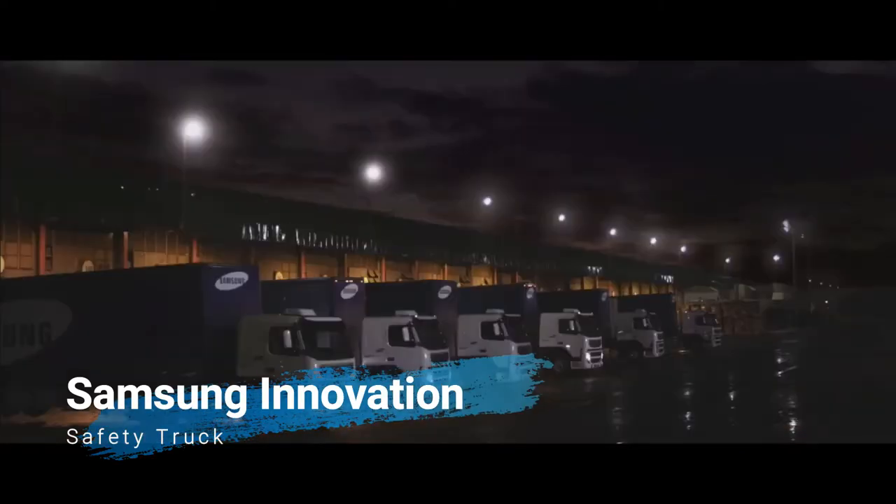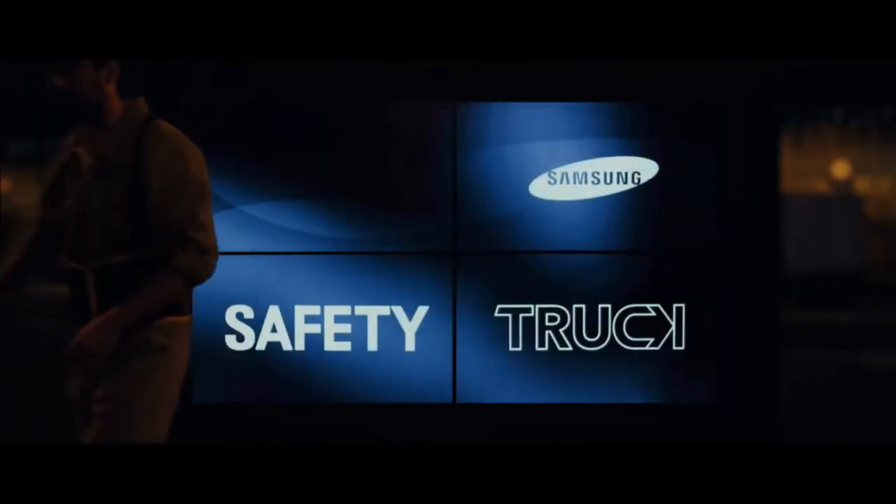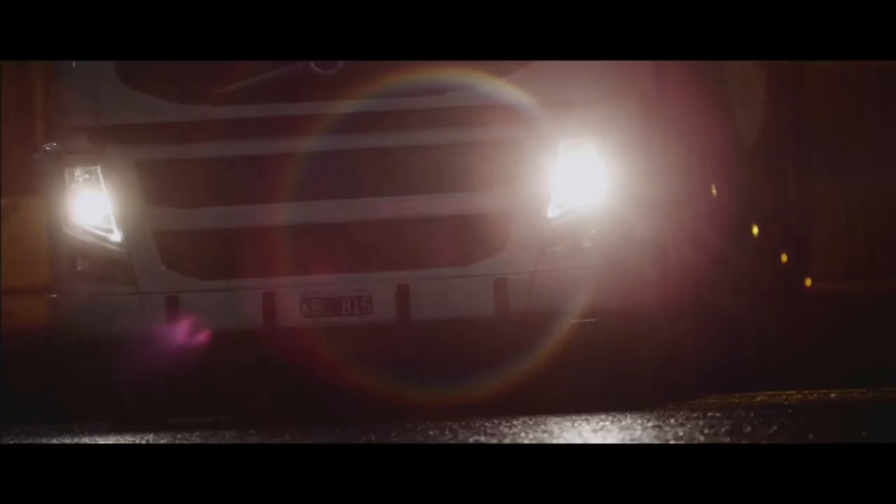Samsung Electronics Argentina unveiled to the public the first Samsung safety truck, a technology for trucks which seeks to prevent road accidents while overtaking trucks or heavy vehicles on single-lane roads.